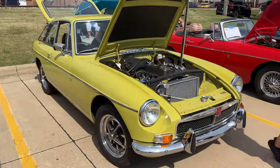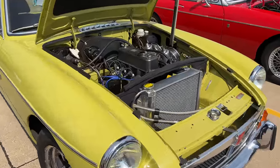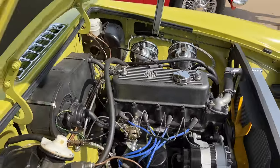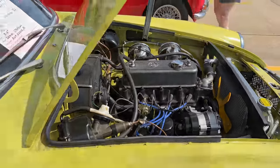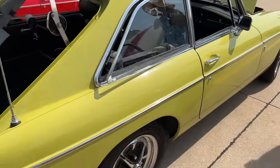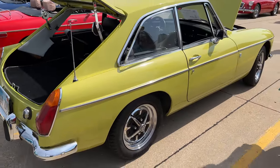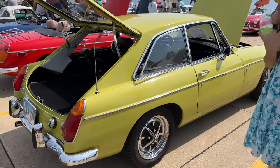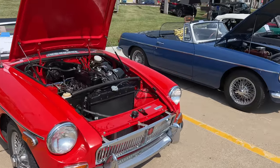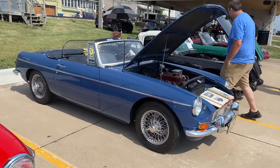Here we have a beautifully restored MGBGT with an aluminum radiator, but other than that it looks pretty stock — obviously not the correct air filters. Completely stock looking inside. It's a very nice restoration. We've got another MGB, a Roadster this time, and another MGB Roadster.